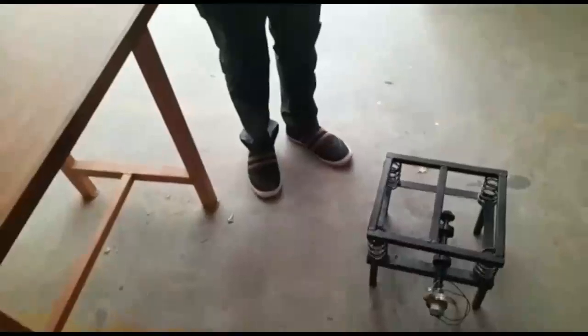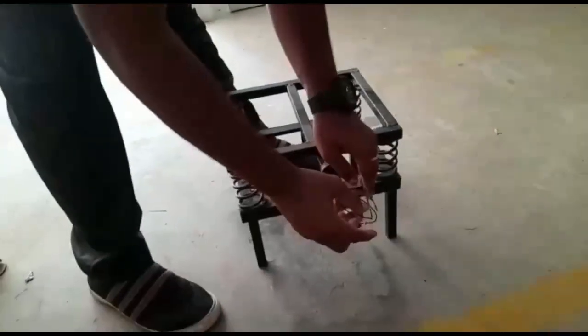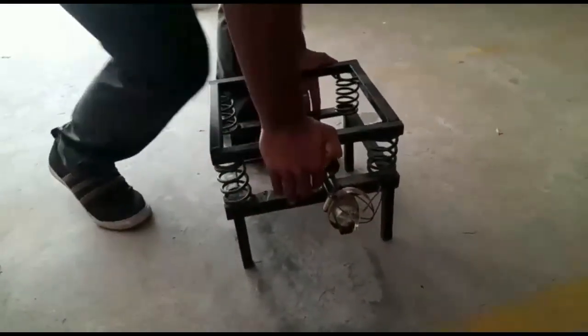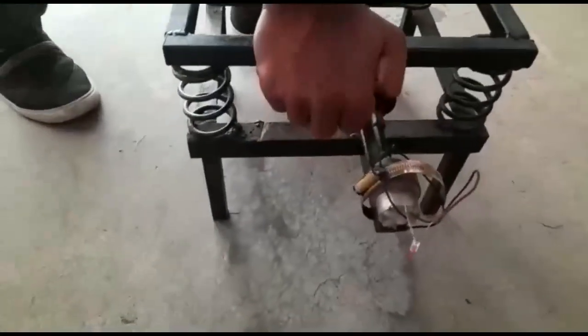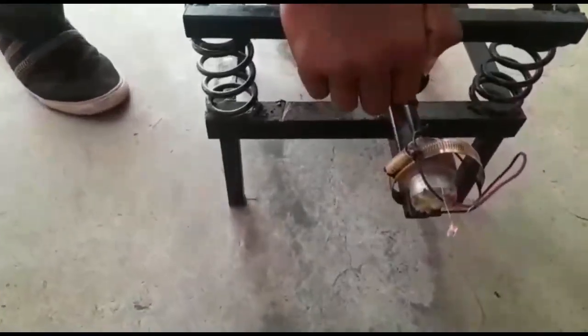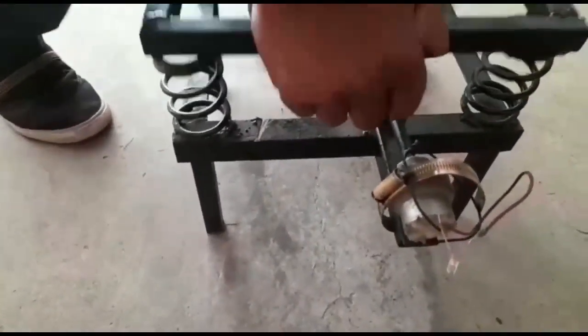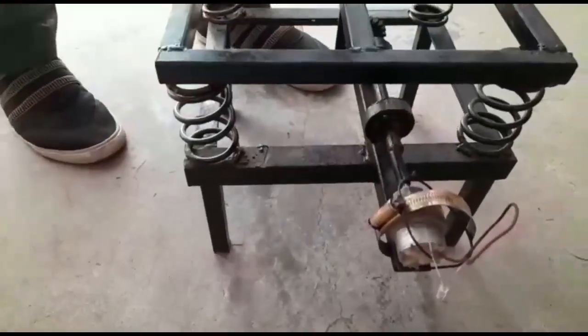The working principle is based on the law of energy, i.e., mechanical energy is converted into electrical energy. When force is applied on the footstep, the rack and spring get compressed, therefore the pinion is rotated. This rotates the gear arrangement. The flywheel is coupled with the gear to regulate fluctuation, and finally the dynamo is connected with the shaft. Thus reciprocating energy is converted into rotating energy and mechanical energy is converted into electrical energy.